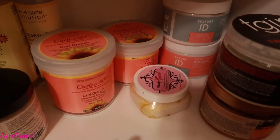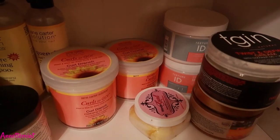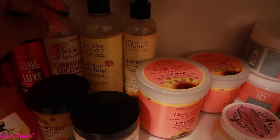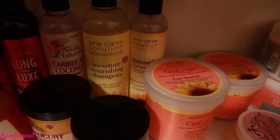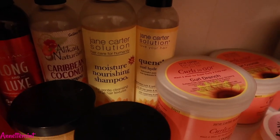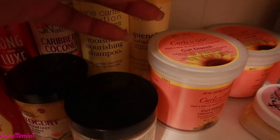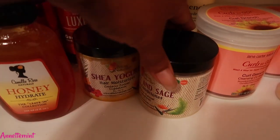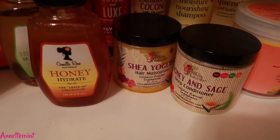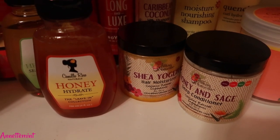Here is a DIY shea butter cream. Next up is Jane Carter — we have the Curls to Go line, and the moisture nourishing shampoo, which is a great shampoo by the way. We have Jane Carter's Quench Curl Hydrator at the back. Next up is Ella Kay Naturals — we have her honey and sage deep conditioner, which is still great, and the shea yogurt hair moisturizer, which I've used several times.